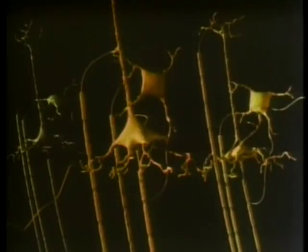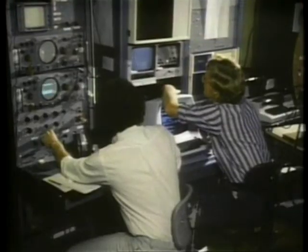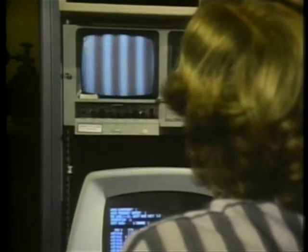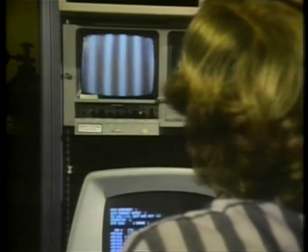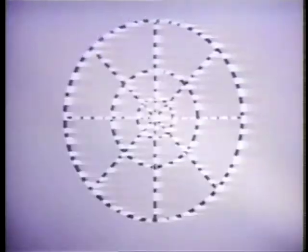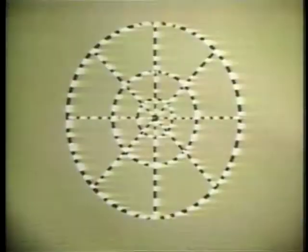Here at the primary visual cortex, also called the striate cortex, visual information begins its processing. At the University of California at Berkeley, a team of scientists led by Russell DeValloy and Roger Tattel set out to find just what information this primary visual cortex receives.